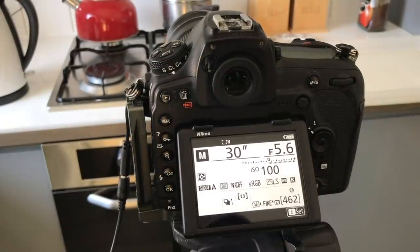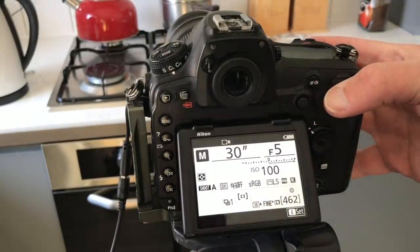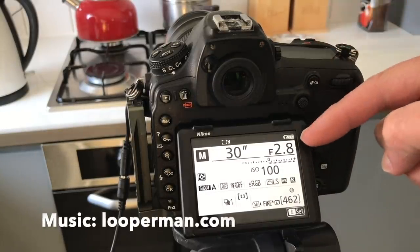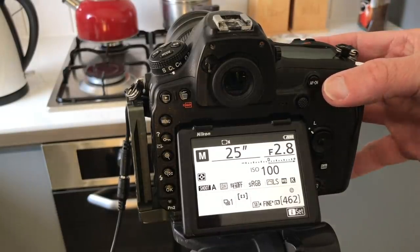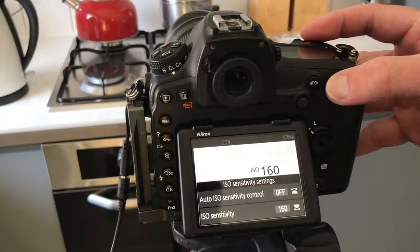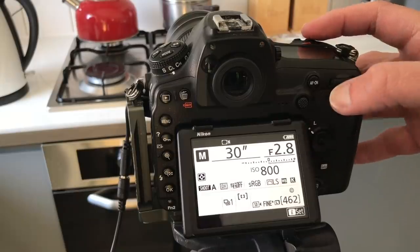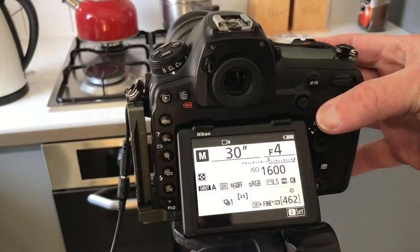If you saw my video on star trails, you'll know I've set the camera up for 30-second exposures with the aperture at f/4 as a simple starter. But you want to try and use a faster lens — say one that goes down to f/2.8. Also you want to increase the ISO, because ISO 200 which I use for star trails isn't going to be enough to capture these meteors. We need to boost it up to about 800 if you've got an f/2.8 lens, or maybe go to 1600 if you only have a lens that goes down to f/4.